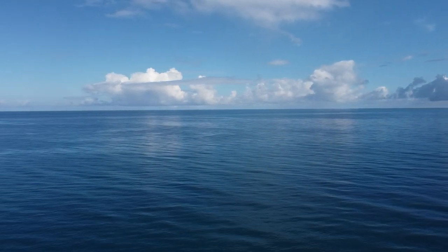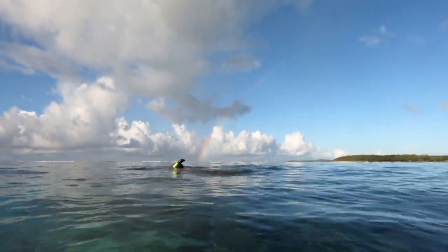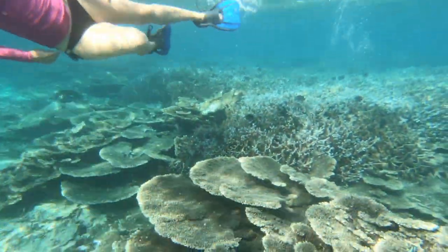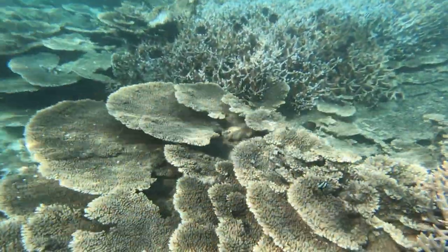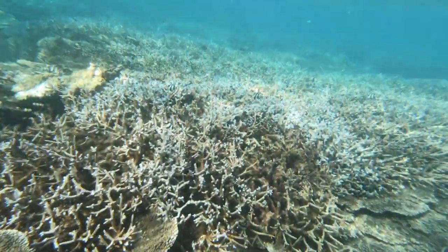We are at Blue Bay in the southeast corner of Mauritius. If you're new to our snorkeling series, we rank each one of our snorkel sites based on five categories: location, water access, water traffic, wildlife, and facilities. We rank each of those categories on a scale of one to five manta rays.